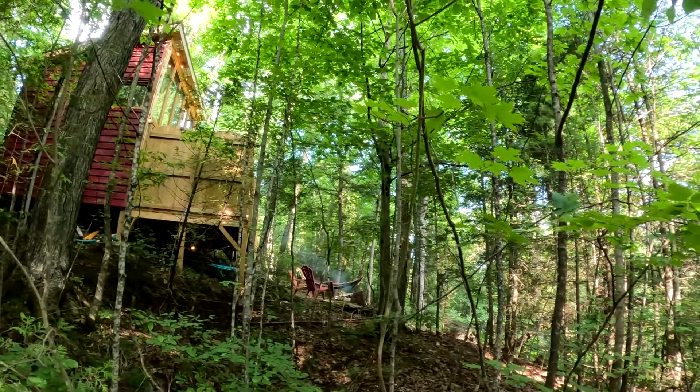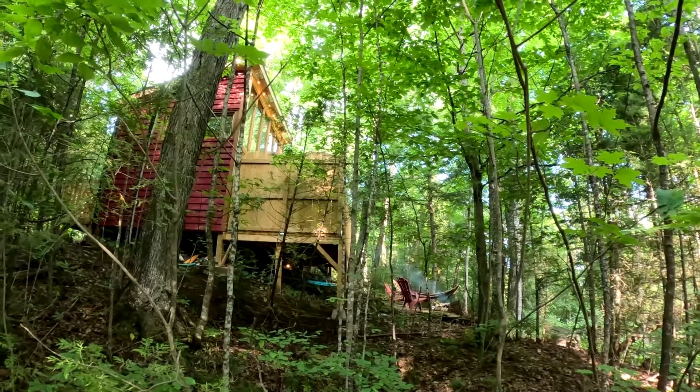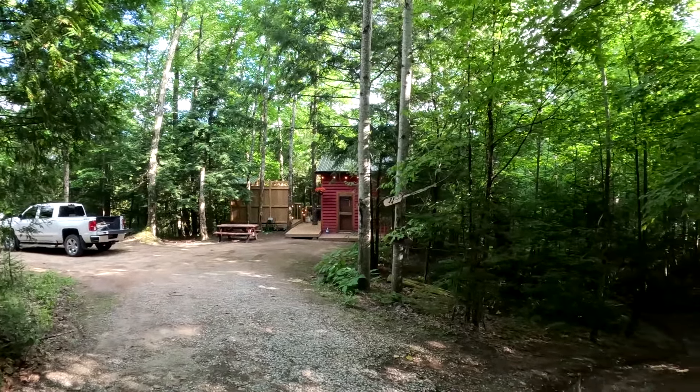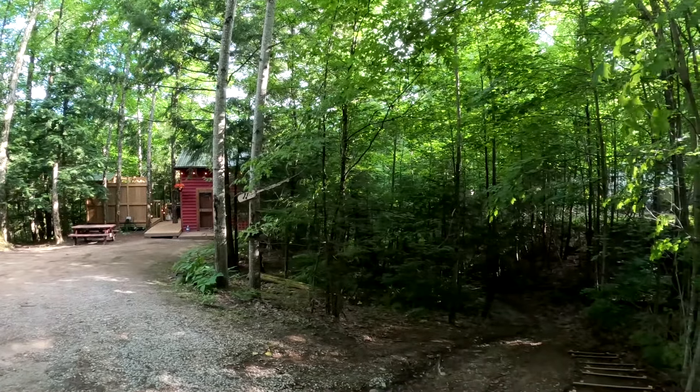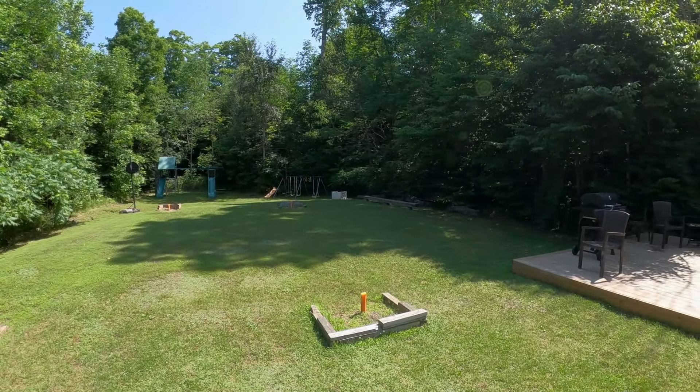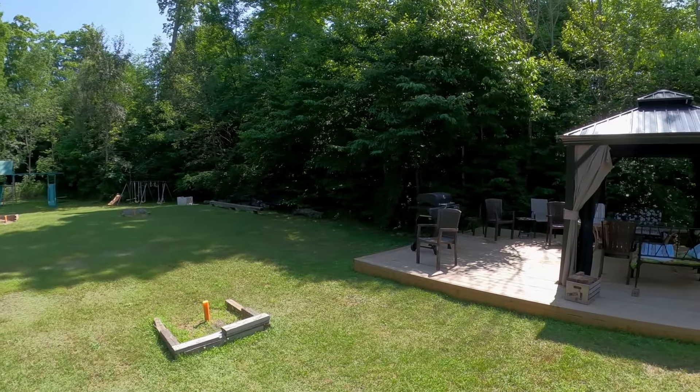The waterfront glass cabin is located next to the stairs to the river, so it's a great spot if you want to spend time at the water. We're hot, sweaty, and going swimming. The park offers a small playground, horseshoes, and a barbecue area by the pool.